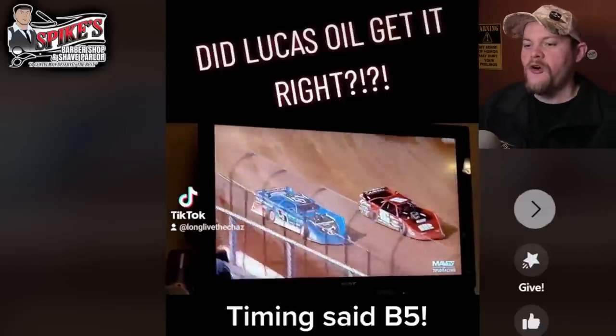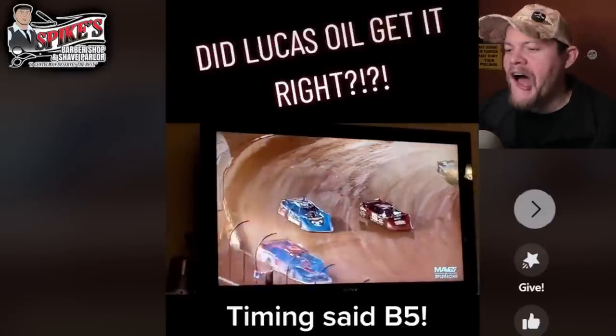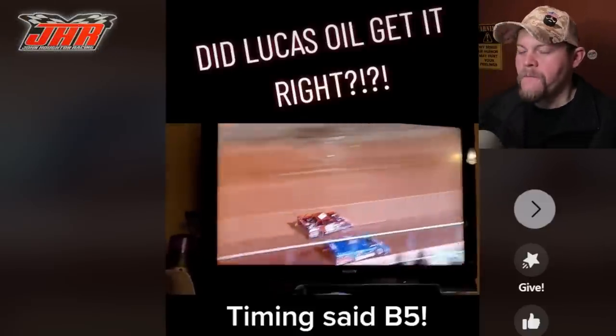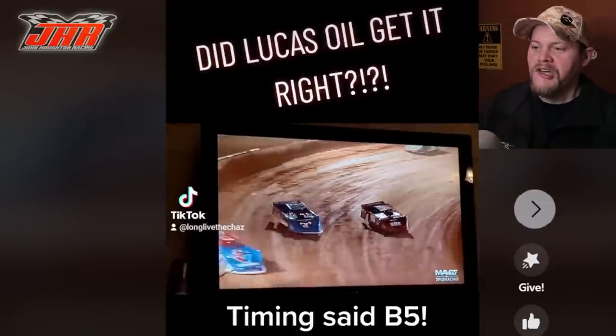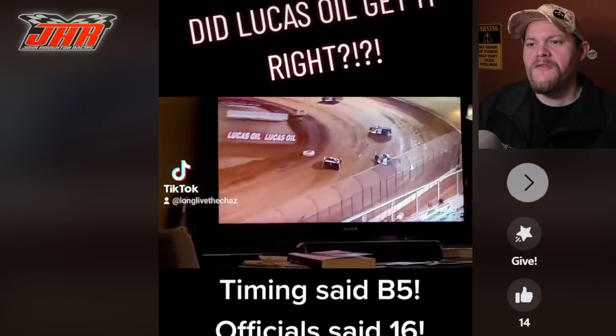The timing said it was the B5 car, the official said it was the 16 car. The eye test for me says it's the 16 car, so I'm perfectly fine with what Lucas Oil did here — giving the 16 car the advantage.